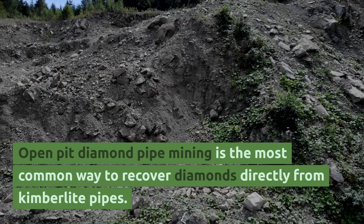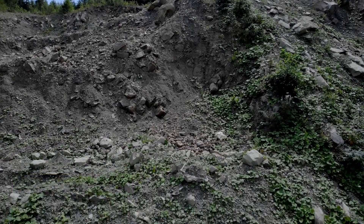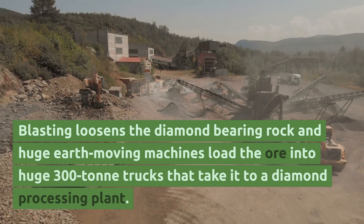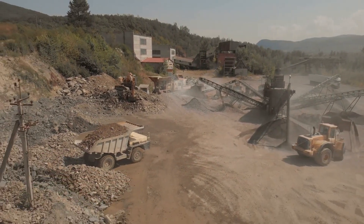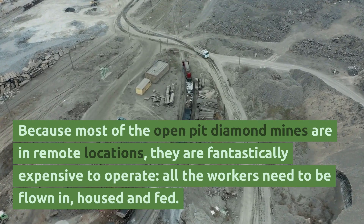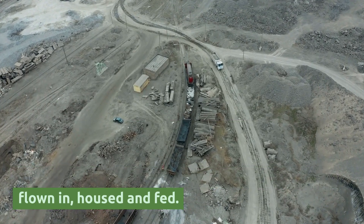Open-pit diamond pipe mining is the most common way to recover diamonds directly from kimberlite pipes. Blasting loosens the diamond-bearing rock, and huge earth-moving machines load the ore into 300-ton trucks that take it to a diamond processing plant. Because most open-pit diamond mines are in remote locations, they are fantastically expensive to operate — all the workers need to be flown in, housed and fed.